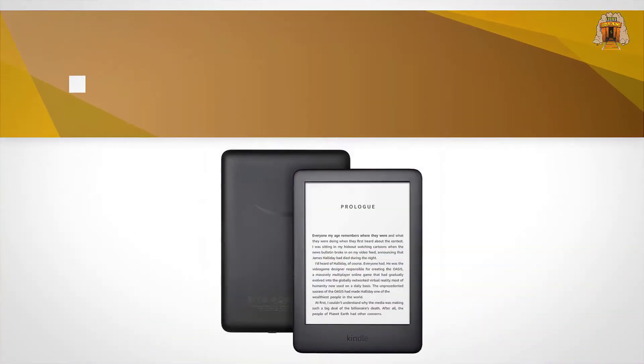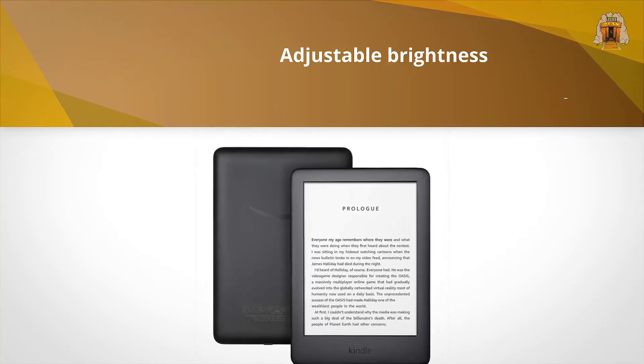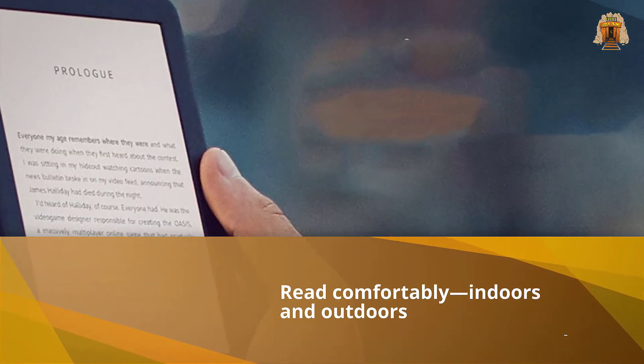We prefer the Amazon Kindle Paperwhite, which has a high-resolution display — text and images appear a bit sharper — is waterproof, and has a slightly better lighting scheme. But if you don't want to spend much for an e-reader, the standard Kindle is a good option.